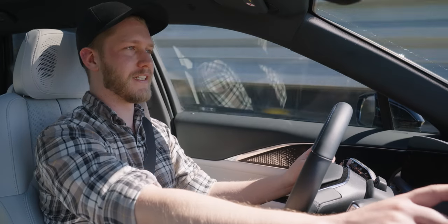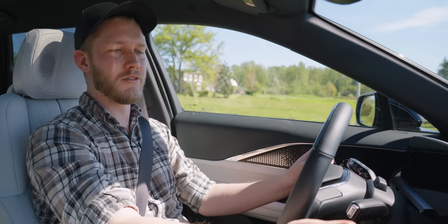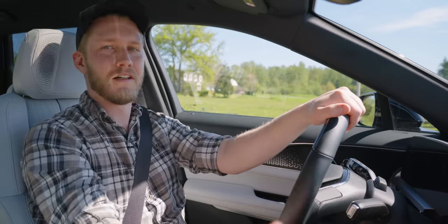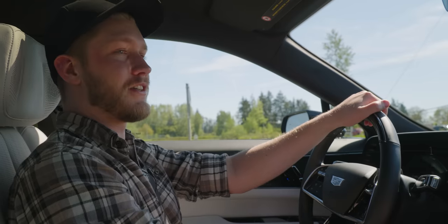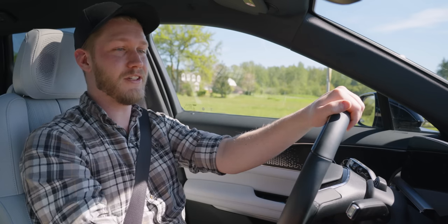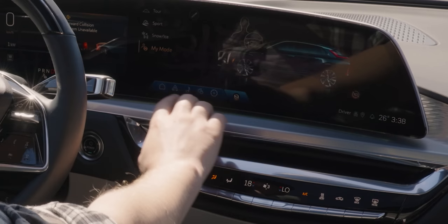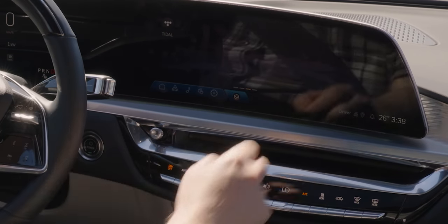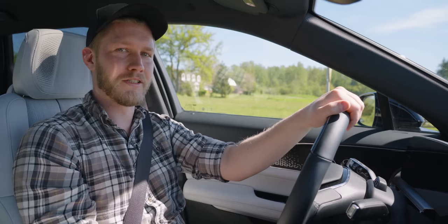I do have to shout out their drive modes here because I have my custom mode which is basically sport mode but without the stupid sport motor sounds that play all the time — very annoying — and it just automatically goes into the last mode you were in when you turn the car on. So I can set it to my mode and never have to touch it again. Thank you Cadillac for always going back to my mode.